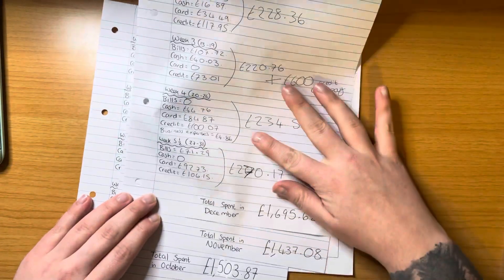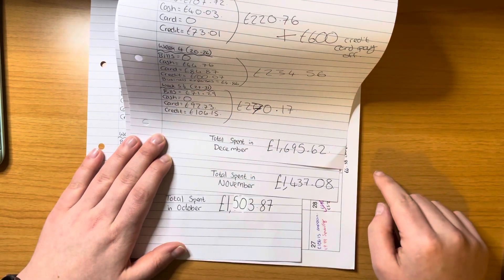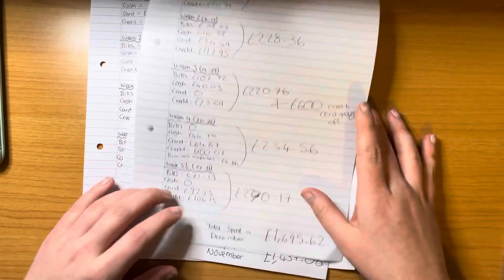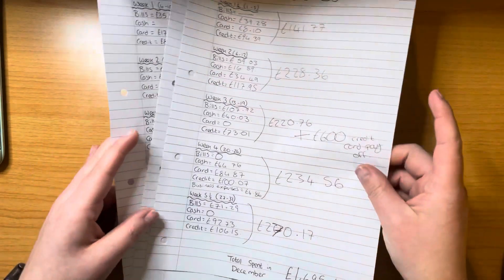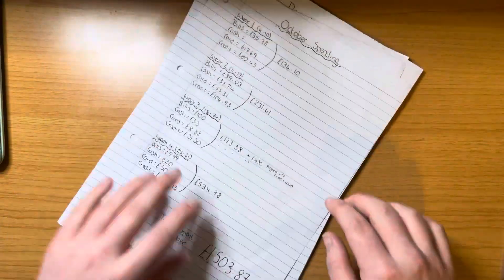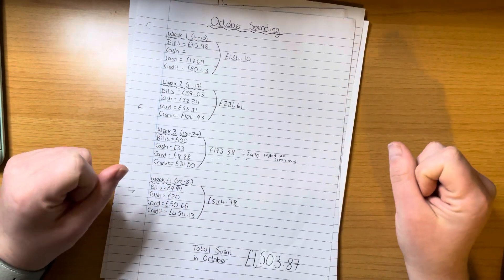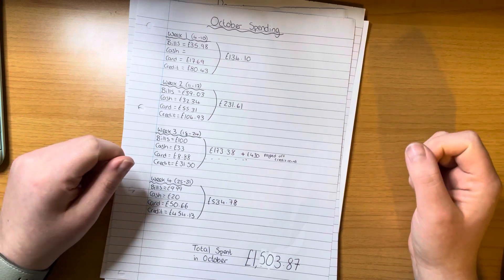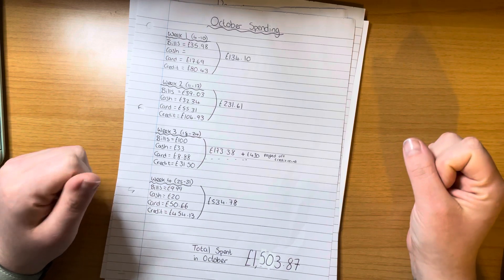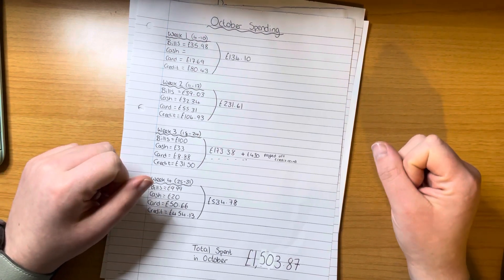Bringing it into frame — there we go. It was an increase but not a major one, and I'm happy with what I spent. Thank you so much for watching today's video. If you liked it, please consider hitting the like button. If you want to see future videos and keep up to date with my budget, please consider subscribing — it would mean the world. Thanks for watching, bye!